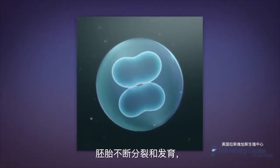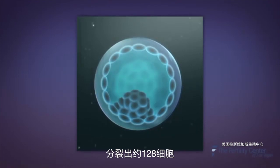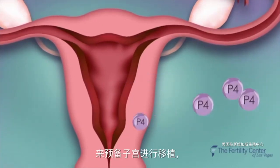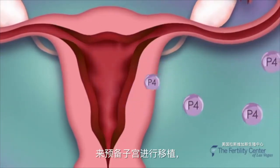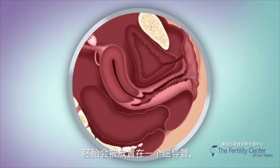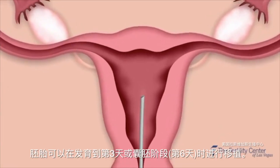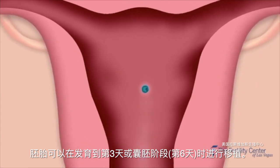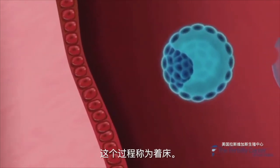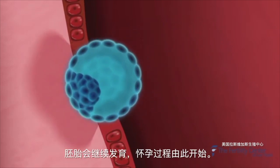Over the course of five to six days, the embryo keeps dividing and develops into a blastocyst comprised of about 128 cells. While the embryo is growing in the laboratory, the patient will begin hormone supplementation with progesterone, which primes the uterus for implantation. During the transfer process, the embryo is placed on a thin and flexible catheter and introduced into the uterus under ultrasound guidance. The embryo can be transferred on day three or at the blastocyst stage. Within 72 hours of transfer, the embryo will invade the wall of the uterus in a process called implantation, and pregnancy has begun.